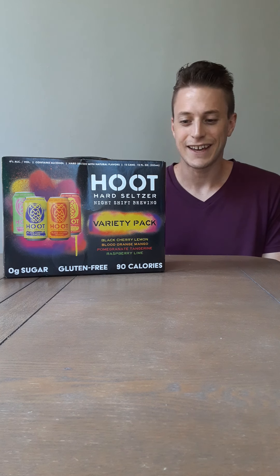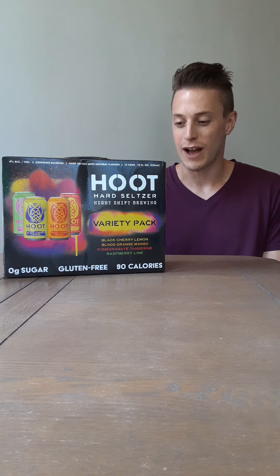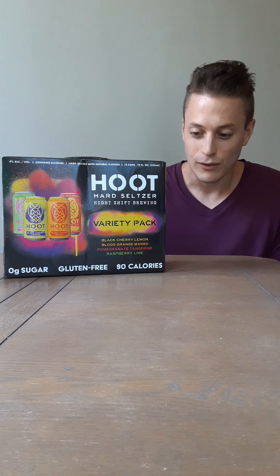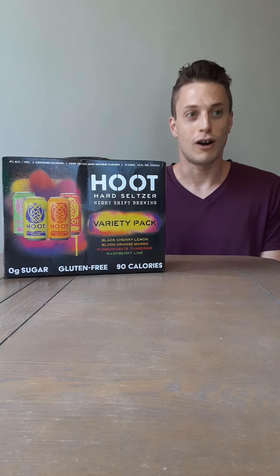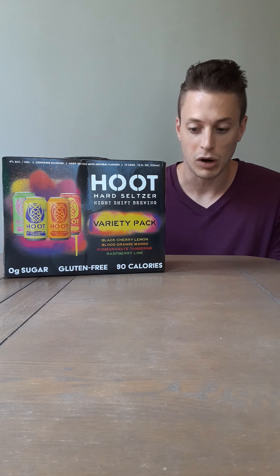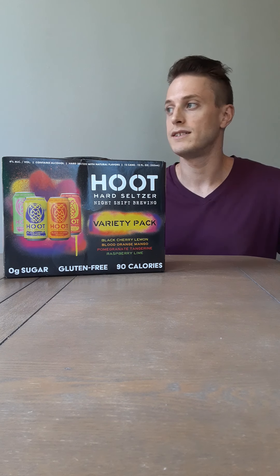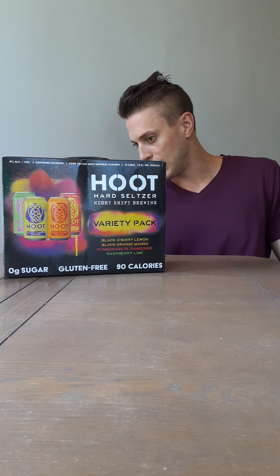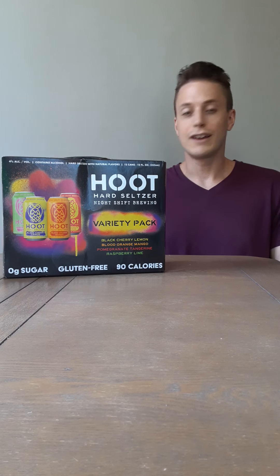Hey y'all, starting early today. Super, super excited for what we are about to try. Did not know these existed before I saw them at the store the other day when I picked them up. This is Night Shift Brewing Hard Seltzer. Night Shift Brewing is, of course, out of Boston, Mass. They sell a bunch of different beers in stores, you see it at bars, they have like tap rooms, at least one, maybe two, around Boston. I saw them the other day and had to try — couldn't pass it up.